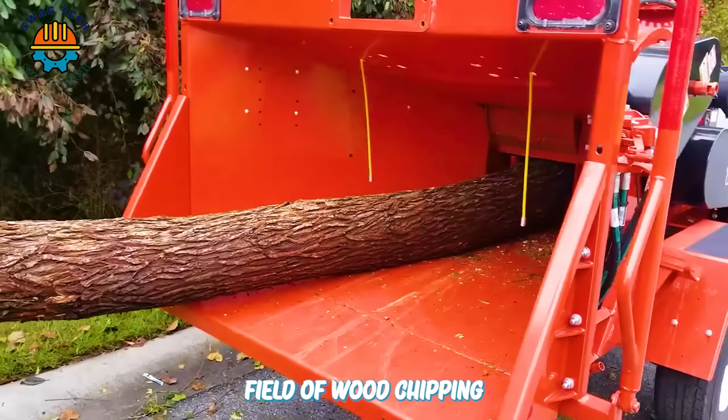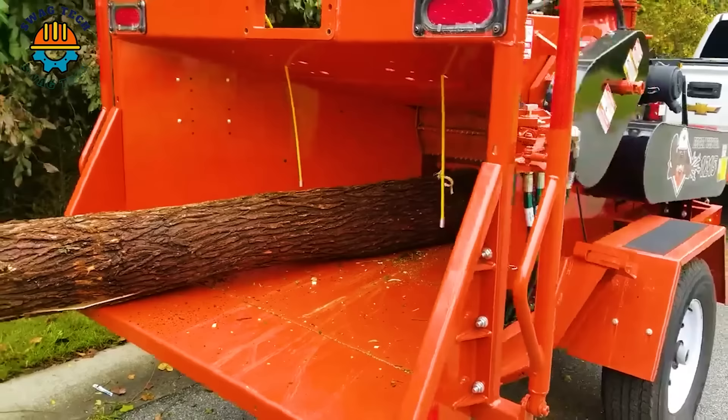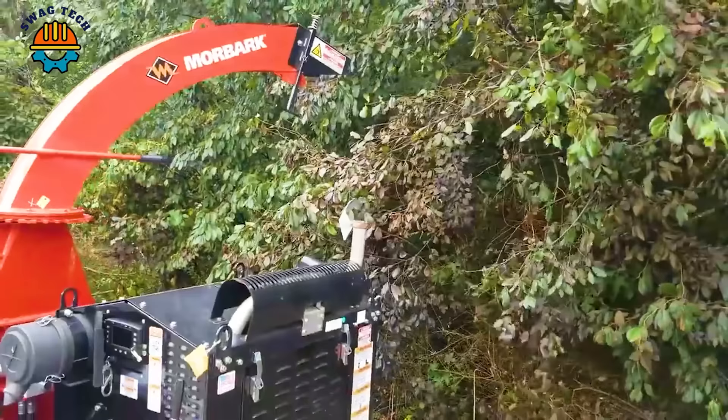Outstanding in the field of wood chipping, the Morbark 1215 can handle even stubborn oak trees with ease.